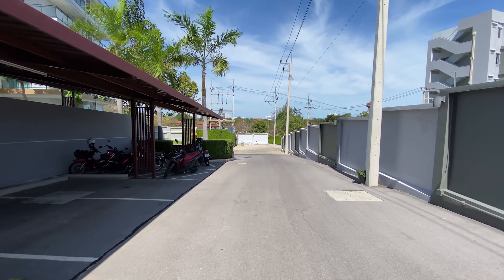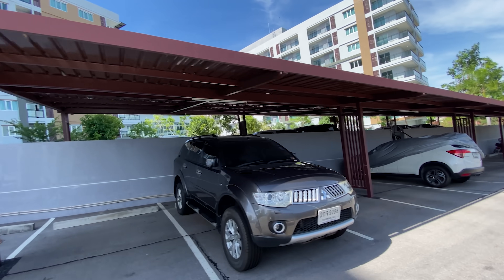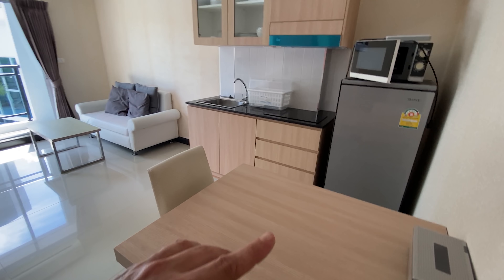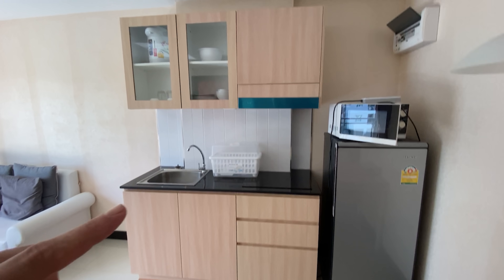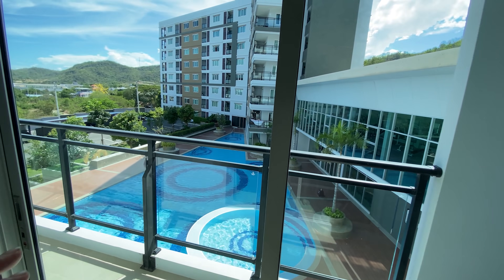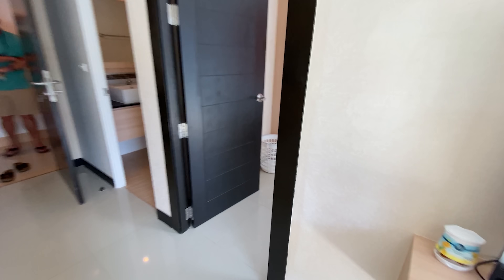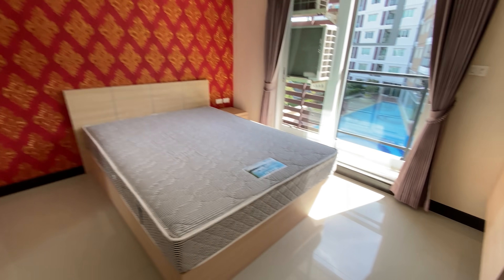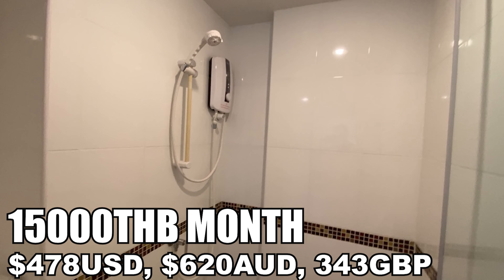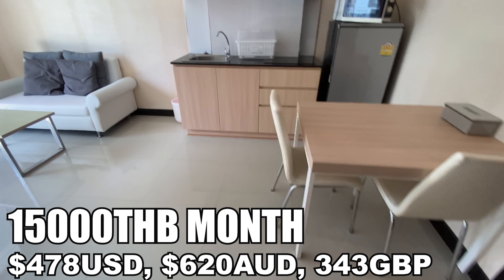It's a pretty big estate with three buildings. Now we're looking at the 40 square meter one-bedroom unit. You come in to a table, kitchen and fridge with all your cooking stuff, a lounge, TV, and a balcony that overlooks the pool. Again, no washing machine, but you can put one in yourself. It's pretty much the same as the other one-bedroom but five square meters bigger, though you can't really tell the difference. The bathroom is here, and this unit is 15,000 baht with free Wi-Fi included.